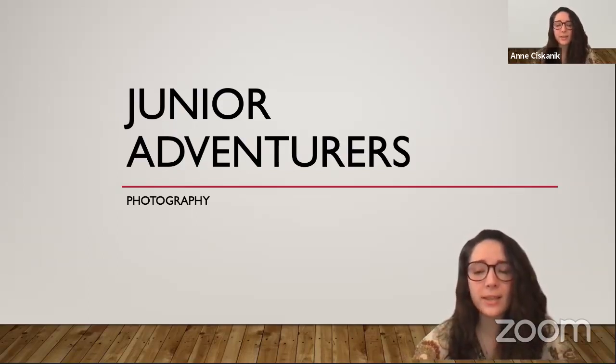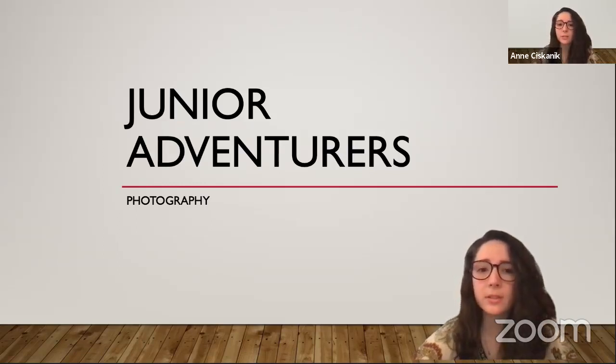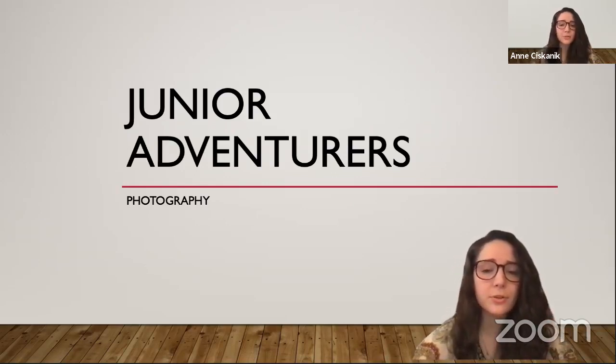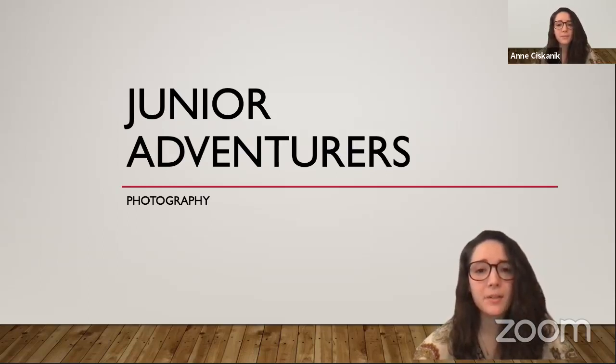Welcome to Junior Adventurers This Week. My name is Ansys Kanik, I'm the digital education intern this summer. Today we are going to learn about one of Maine's most well-known photographers and then learn some photography skills ourselves. I want to thank our members and those who choose to donate to our programming at the Penobscot Marine Museum. More information about upcoming speakers, membership, and donating can be found on our website and on our Facebook page.